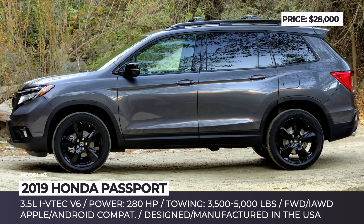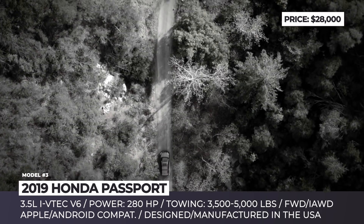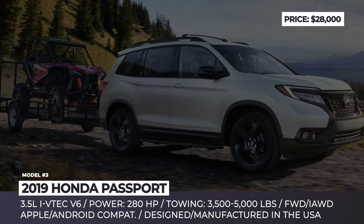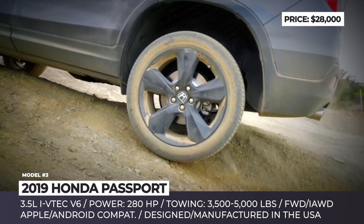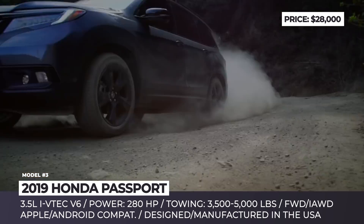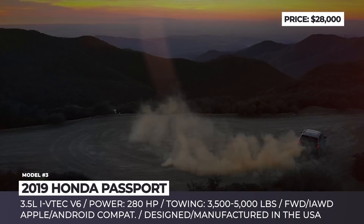Honda Passport. This new large SUV is resurrecting the Passport moniker, which existed back in the 1990s and belonged to the Honda-badged engineered version of the Isuzu Rodeo. It will slot between the CR-V and Pilot in terms of size, and will seat five people. The Passport is built on the light truck platform shared with the Pilot, but will have a six-inch shorter wheelbase. The standard engine will be a 3.5-liter V6 with 280 hp output, coupled with a nine-speed automatic transmission. While front-wheel drive is standard, the Passport will get an optional torque-vectoring all-wheel drive system with intelligent traction management.